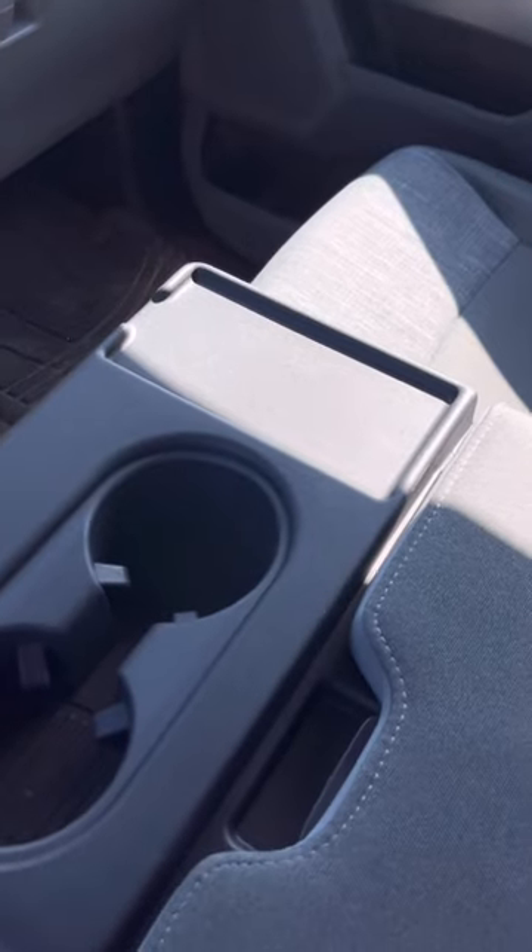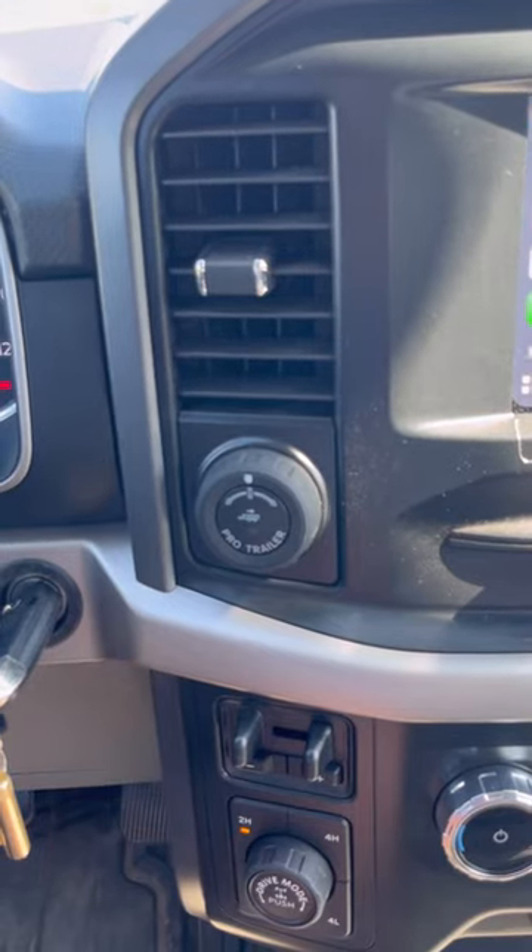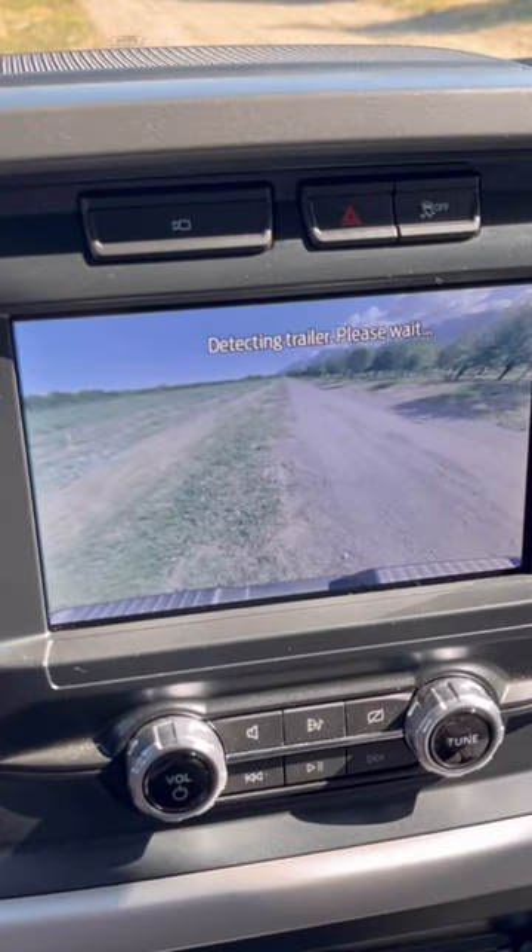On the fold-down center console, it actually has a spot for your cell phone that fits a cell phone. I love the Pro Trailer Assist — you can operate your rearview camera while you're driving.